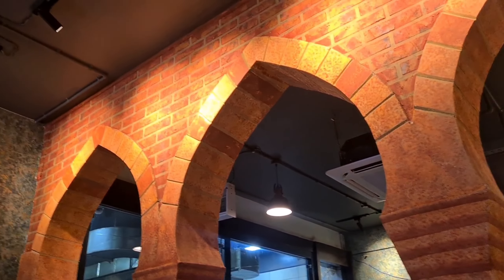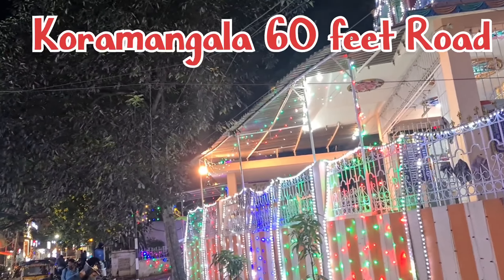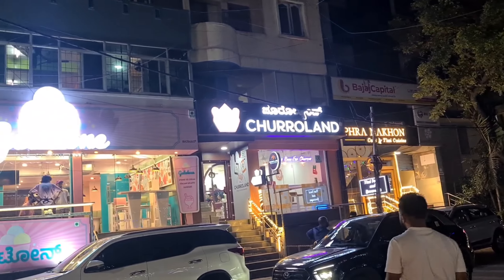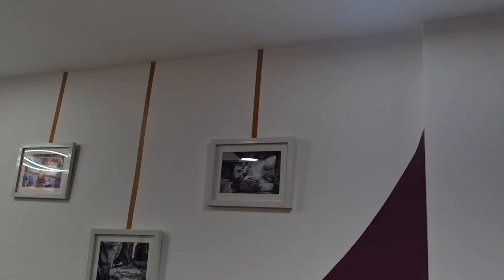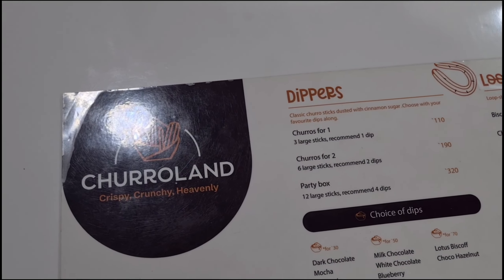The food was quite brilliant and at a reasonable price. If you're looking for North Indian dishes, you have to come here. After that, we moved to Koramangala 60 Feet Road for some evening snacks, and we found Churro Land, which is famous for churros. Cozy environment — let's try churros here.